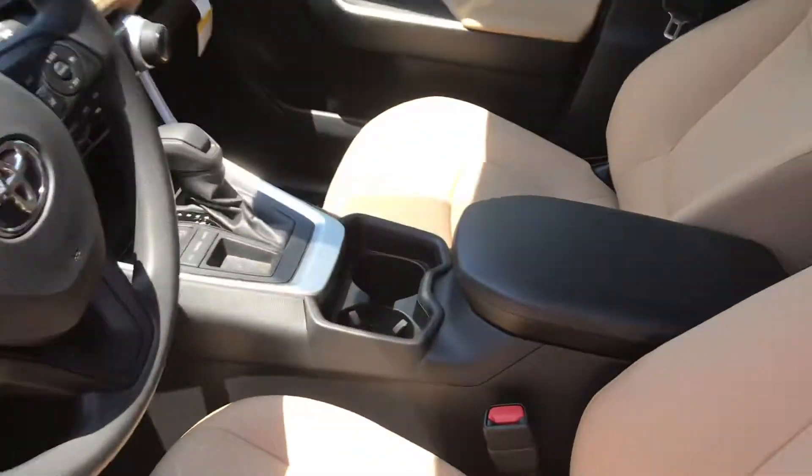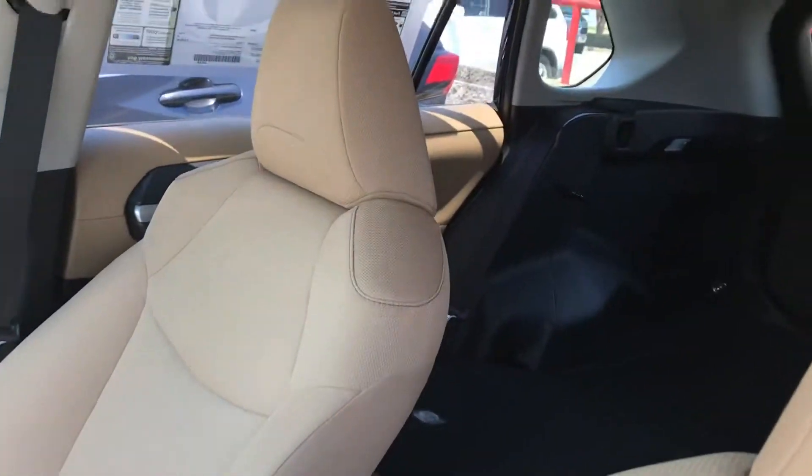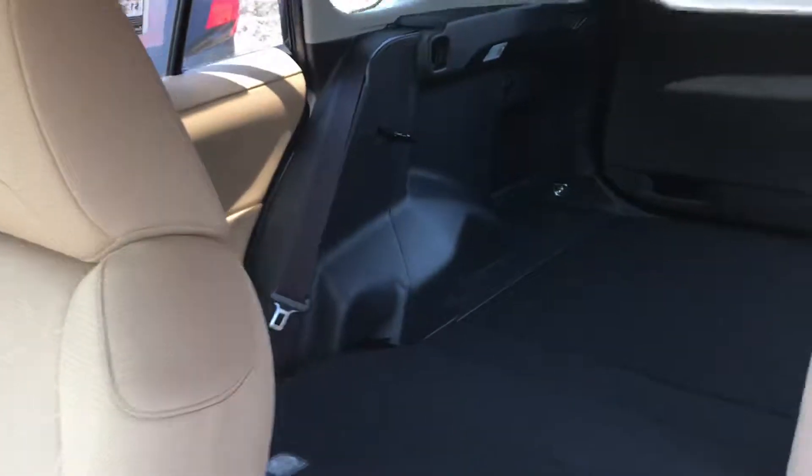You have your nutmeg interior — this is what you're looking for. Very spacious. You can fold the seats down; that seat is folded down.